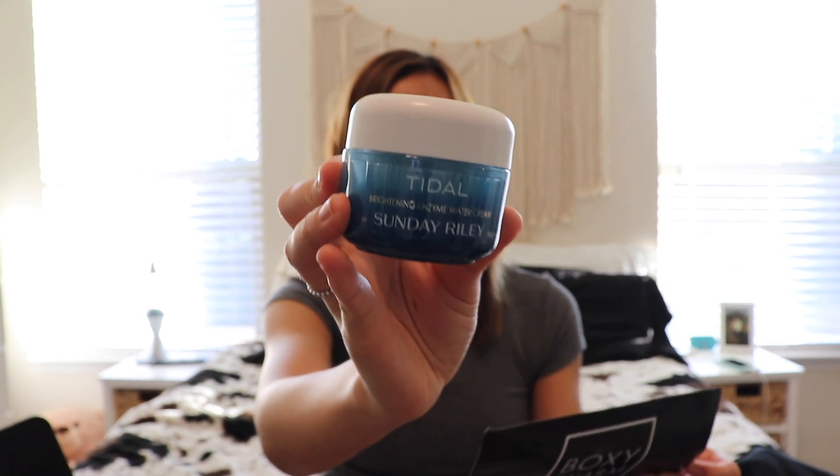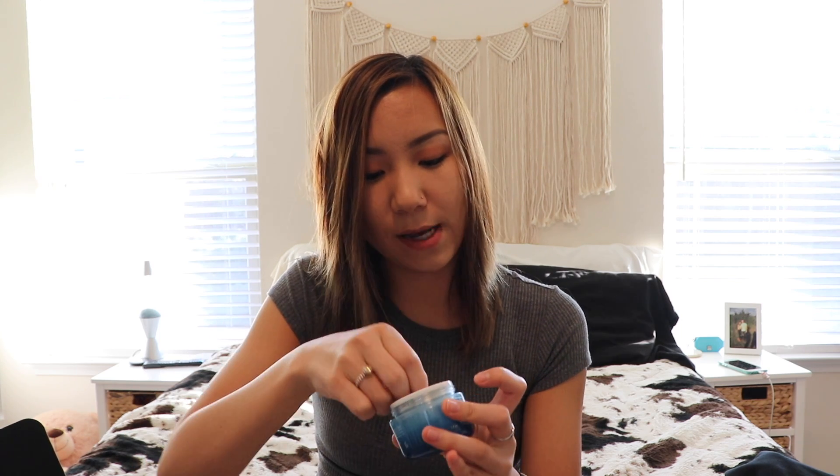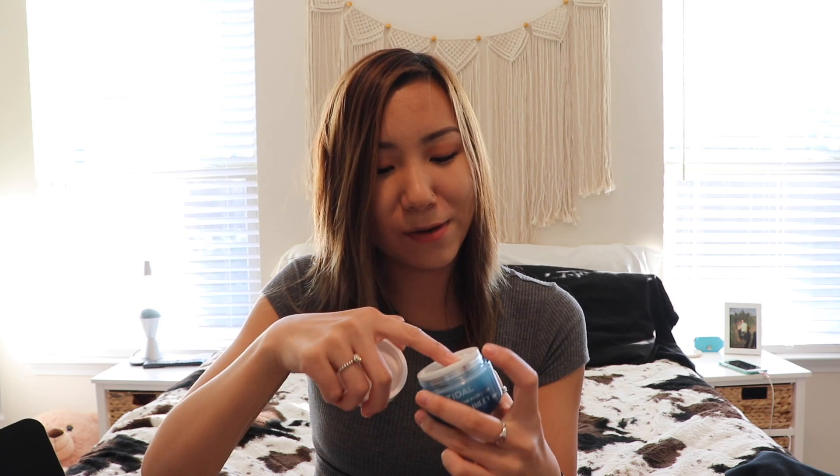The next thing I got is the Sunday Riley Tidal Brightening Enzyme Water Cream. I've heard this is really good and I've never tried it — it retails for $65. Let's just take a smell. Okay, it does not smell good. It feels just like a lightweight gel moisturizer, so we'll see.